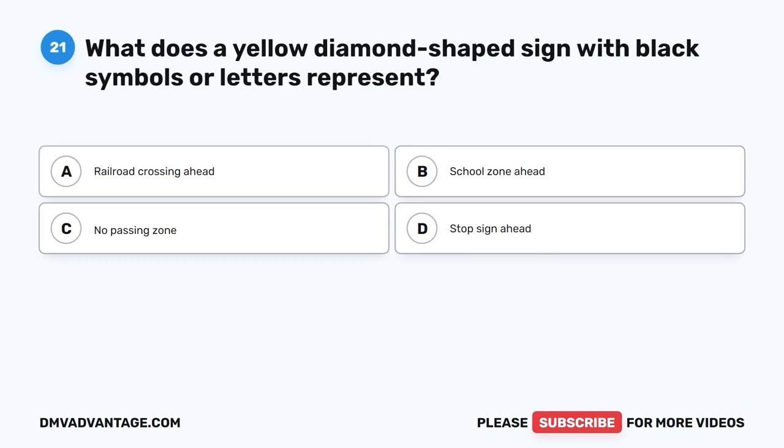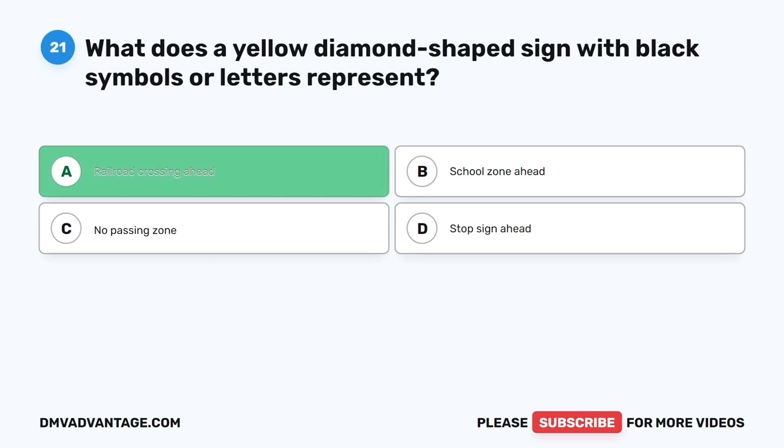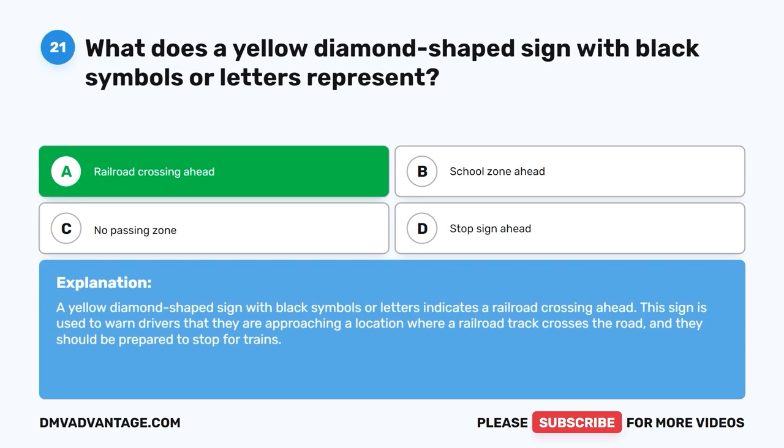Question 21: What does a yellow diamond-shaped sign with black symbols or letters represent? The correct answer is A, railroad crossing ahead. A yellow diamond-shaped sign with black symbols or letters indicates a railroad crossing ahead. This sign is used to warn drivers that they are approaching a location where a railroad track crosses the road and they should be prepared to stop for trains.